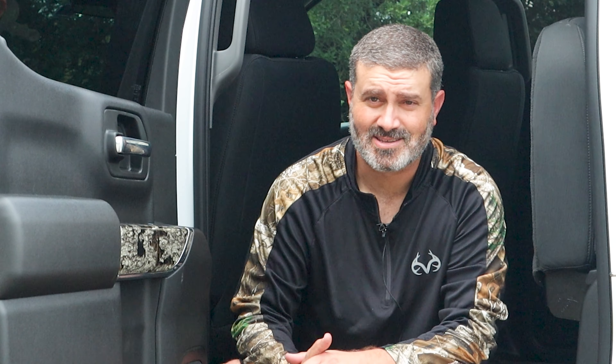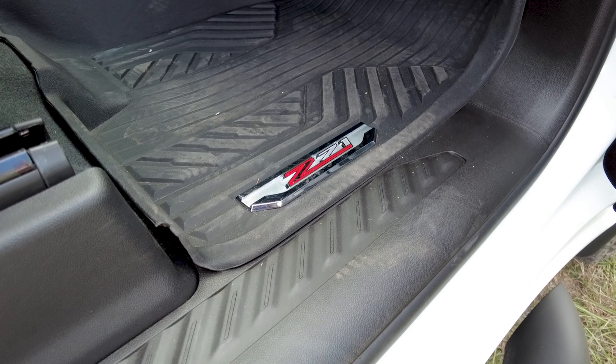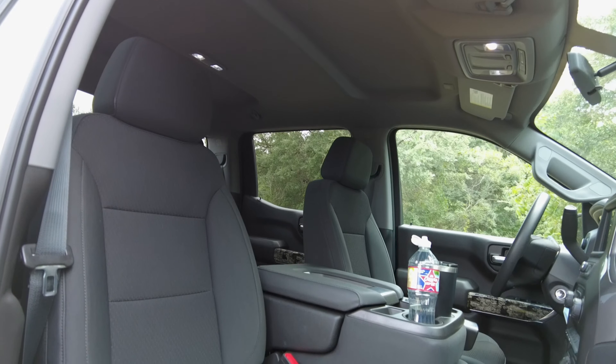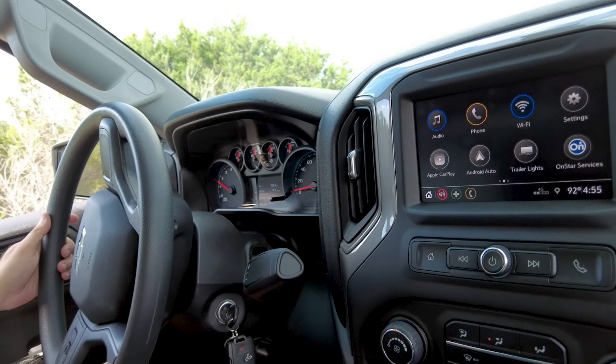We want to talk about the interior. Brian mentioned it earlier — this is a truck and that's really what you get in here. You get vinyl floors that are easy to wash out, cloth seats. It's very simple. You get a plastic steering wheel with no leather. You don't even get radio buttons on the steering wheel. But it's kind of refreshing because you get the things you want — a two-speed four-wheel drive transfer case with the auto function — everything you want in a truck, but nothing you don't want.